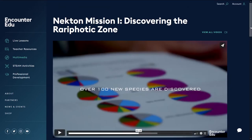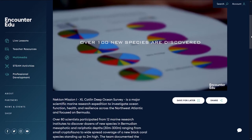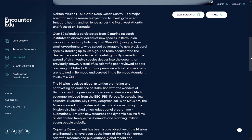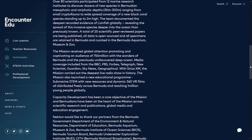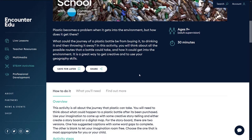Out of that, we found 100 new species and were able to confirm a new zone in the ocean called the Rariphotic Zone. So we have an intimate understanding of our ocean through those series of expeditions.